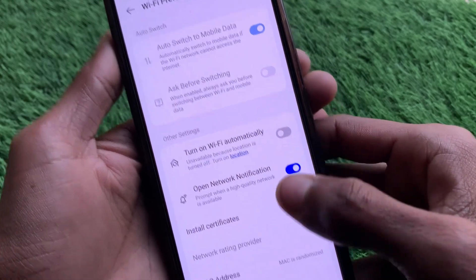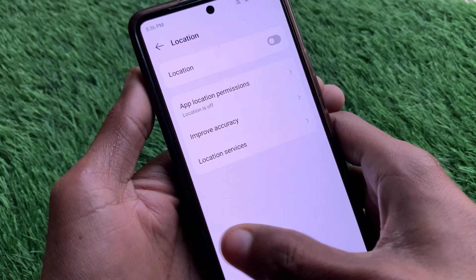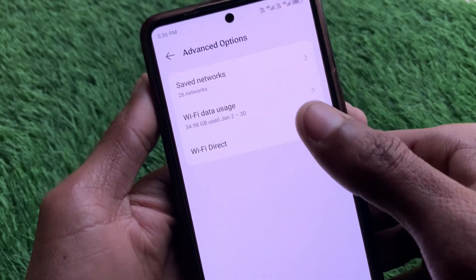When you have clicked on Wi-Fi Preferences, you need to hit the option of Turn On Automatically — go ahead and turn that on. After doing this, go back.